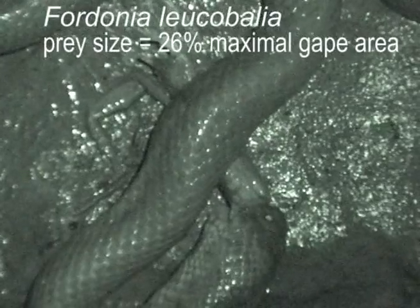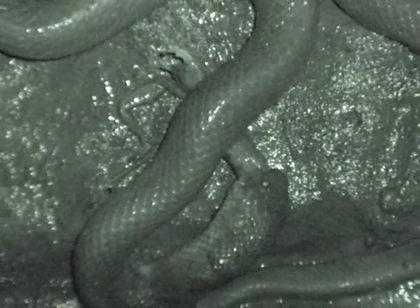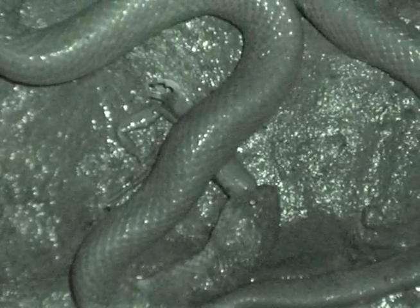This clip of a different snake shows how Ferdonia swallows. Ferdonia uses highly variable body postures or coils to continue restraining the prey for most of the swallowing process. And the head of the snake often remains beneath the body as swallowing proceeds.